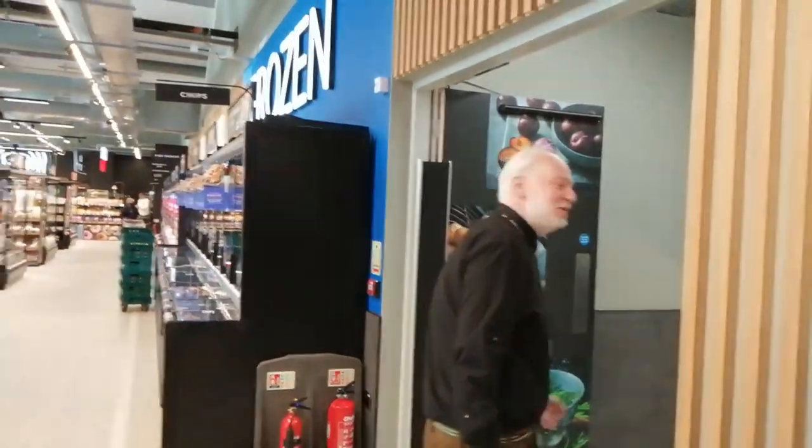Are you the store assistant manager? No, just an assistant. Oh hello, you are very friendly - welcome to YouTube! This is a wonderful new store. You like it? Yeah it's beautiful and I love all the yellow stickers. This man is uber friendly. All right, thank you so much - have a good day. You too, bye.